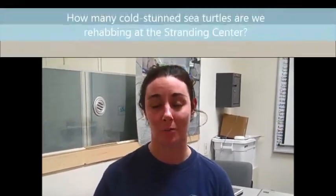Hi, I'm Linda Berry. I'm the Live Animal Coordinator. Cold stunning is when a turtle's body temperature drops very low and they become very hypothermic. They become very, very cold and their metabolism slows down so much that they can't move and they become almost comatose.